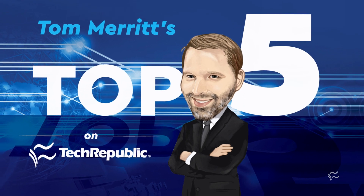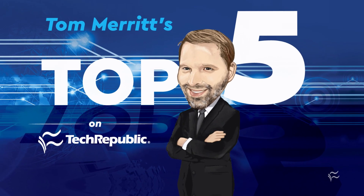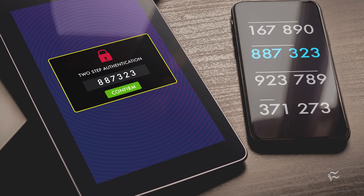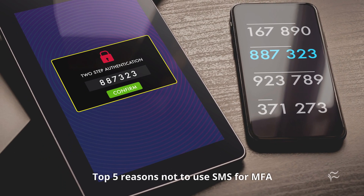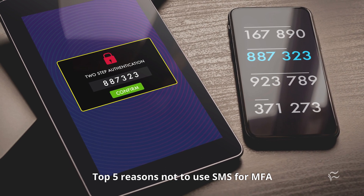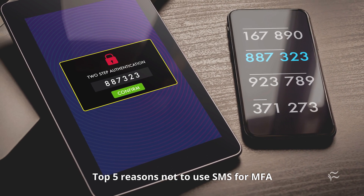I'm Tom Merritt for TechRepublic. Here are five reasons not to use SMS for MFA. Multi-factor authentication, aka MFA, or as we used to call it, two-factor authentication, is essential. It means you don't rely on your password alone for security.